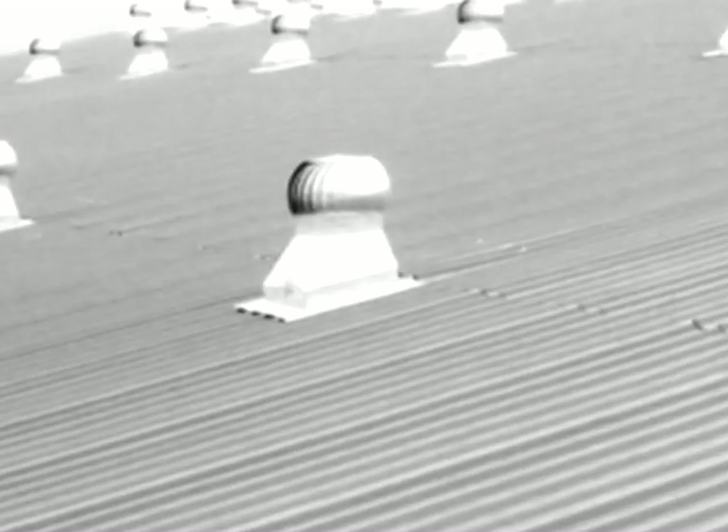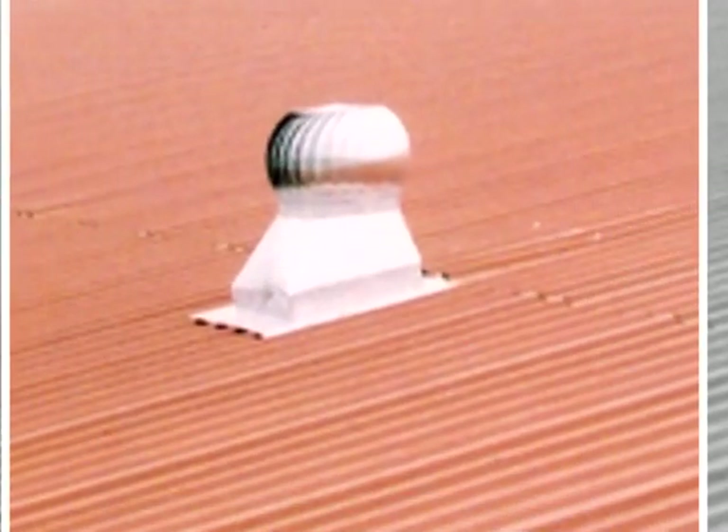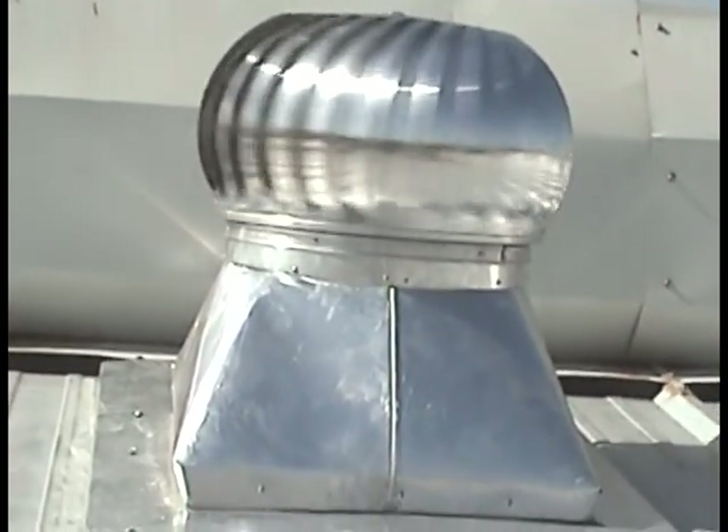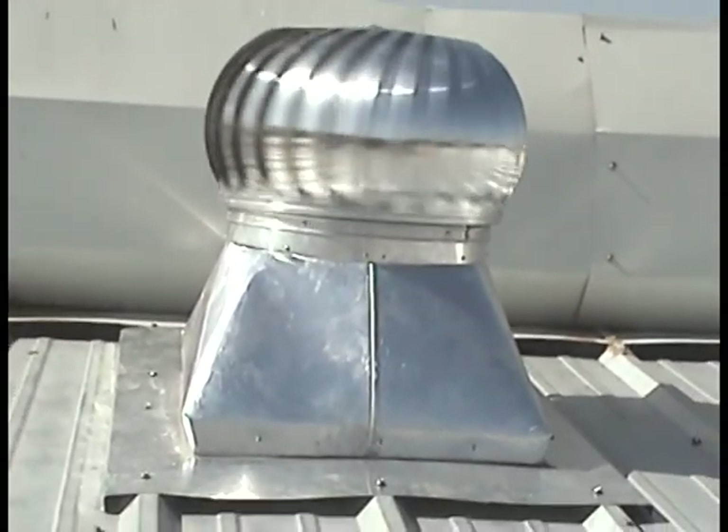Here is a good opportunity for factory owners and people owning godowns and warehouses with sheet roofing to get relief from suffocation and exhaustion. R1 Turbo Ventilators do this job for you. R1 is a product of Australia, available at an affordable price with assured quality.